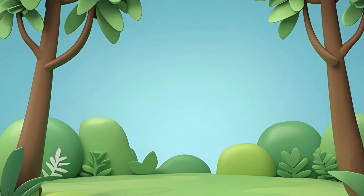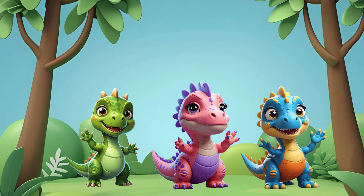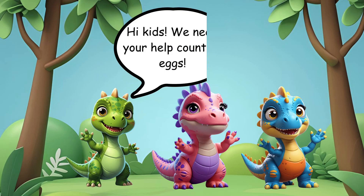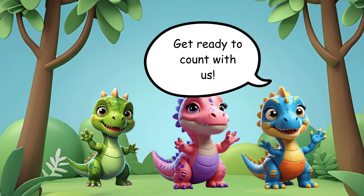Welcome to Dinosaur Math Adventure! Meet our three baby dinosaur friends: Dino, Dina, and Dippy. They're on a super fun mission to find their dinosaur eggs. Hi kids, we need your help counting eggs. Let's go on an egg-citing adventure. Get ready to count with us!